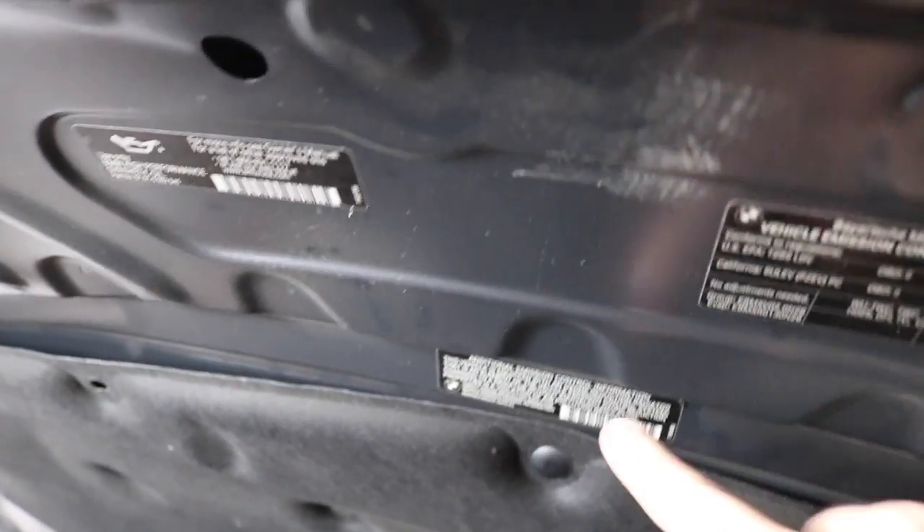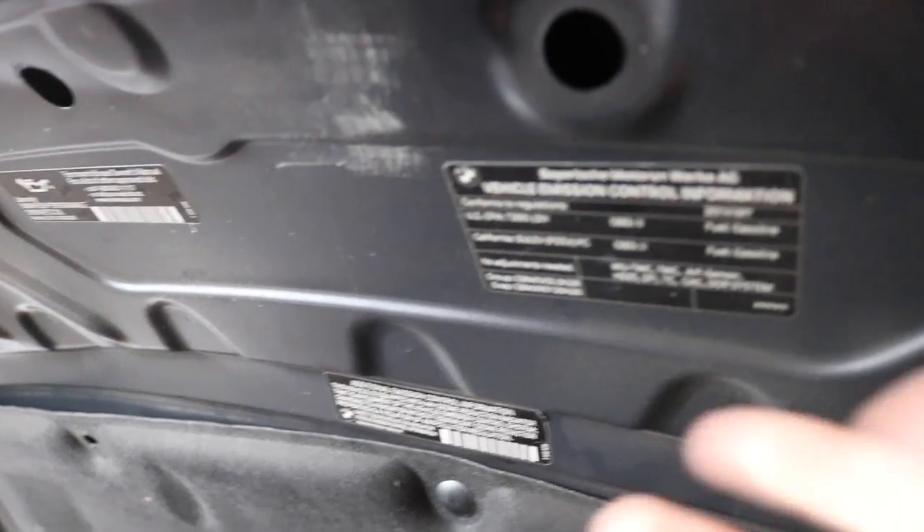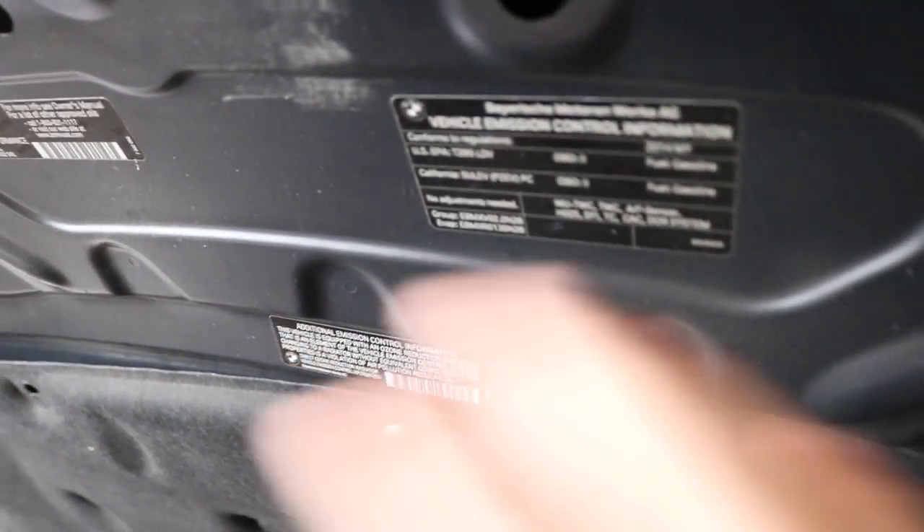The reason we're mounting the hood first before actually painting is because we want to make sure everything lines up - this car was in an accident, so we need to make sure everything lines up properly. Once everything lines up we'll remove all the things, take it down to the shop, get it painted, and put it back on the car. We're also gonna show you guys how you can reuse your tags. BMW checks these for the warranty - if you don't have these stickers they'll likely void your warranty or say it's salvage. We'll show you how to remove those stickers and put them on your new hood. This hood is OEM from BMW, just unpainted - ordered from Germany.